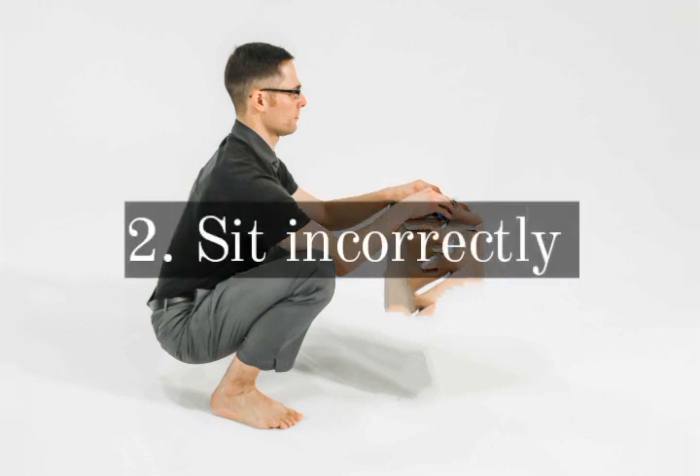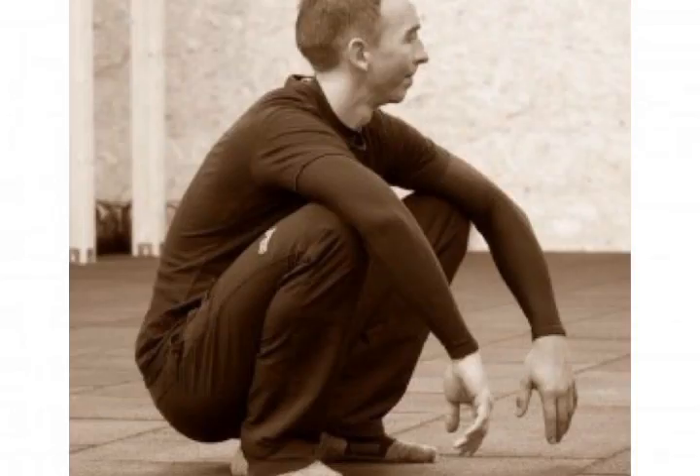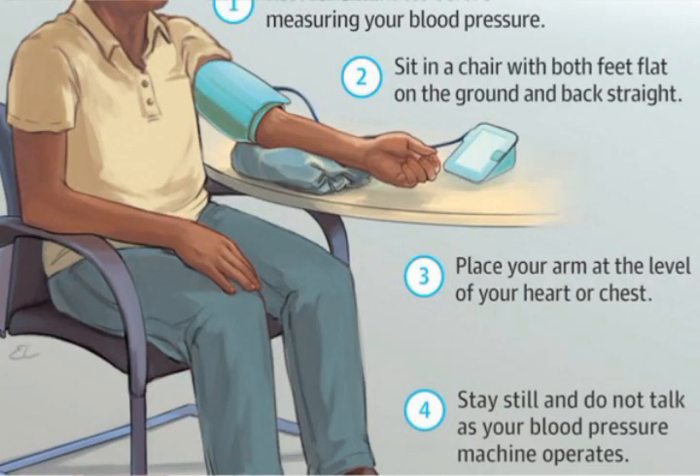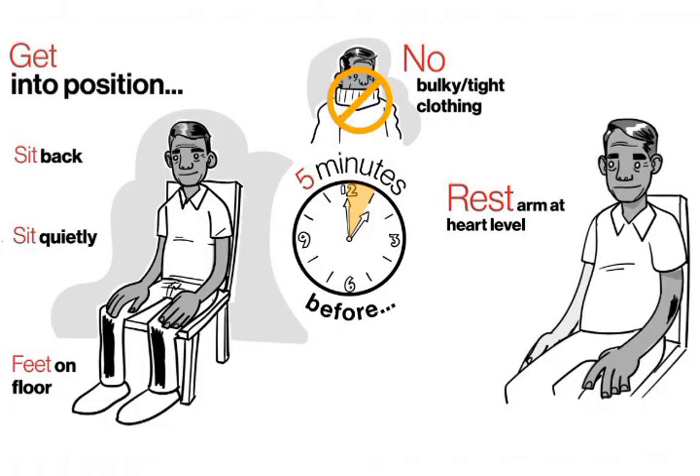Mistake number 2: sitting incorrectly. Having your back and legs without any support can lead to measurement numbers 6 to 10 millimeters of mercury higher than your real ones. The correct sitting position is leaning back against the back of the chair and placing your feet flat on the floor.